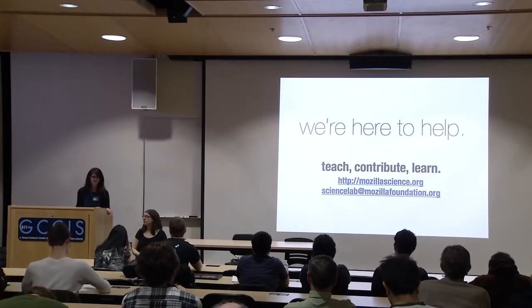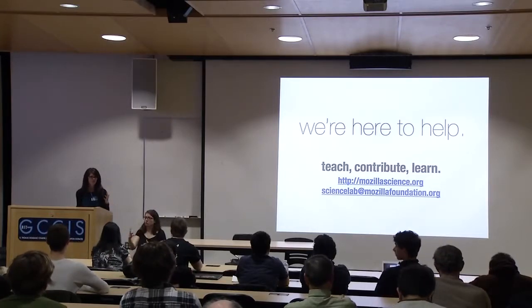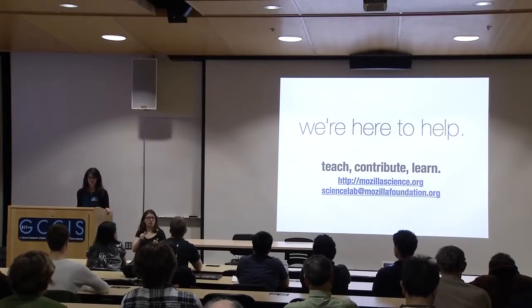We're here to help — we've got a number of different ways for everyone here to get involved, and we would love to hear more about the challenges that you face. So feel free to get in touch with us. Thank you very much.